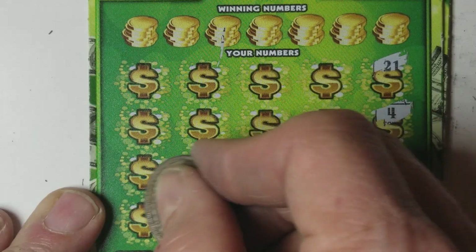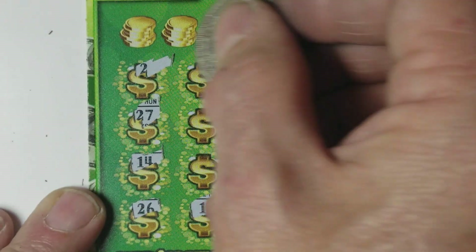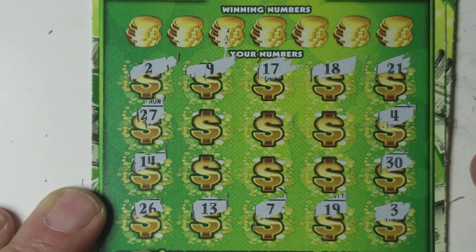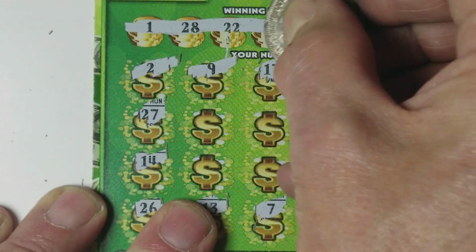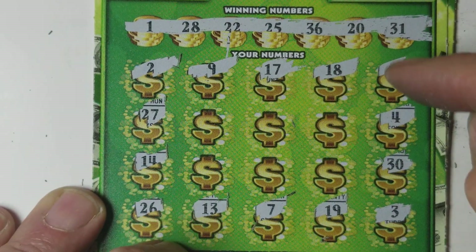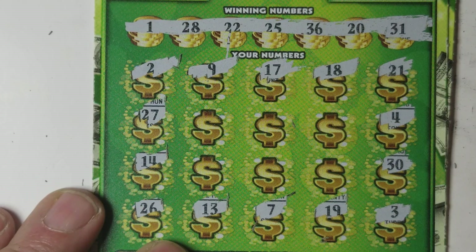Where are those symbols at? No, that's a two, nothing there. Thought we had it there just for a second — that 21 looked like a 31. So we've got 1, 20, 22, 25, 28, 31, and 36.